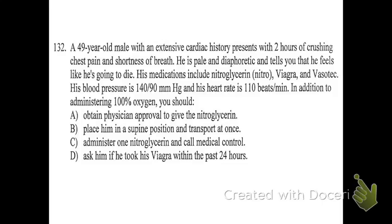Number 132: a 49-year-old male with an extensive cardiac history presents with two hours of crushing chest pain and shortness of breath. He is pale and diaphoretic and tells you that he feels like he's going to die. His medications include nitroglycerin, Viagra, and Vasotec. His blood pressure is 140 over 90, and his heart rate is 110 beats per minute. In addition to administering 100% oxygen, what should you do?